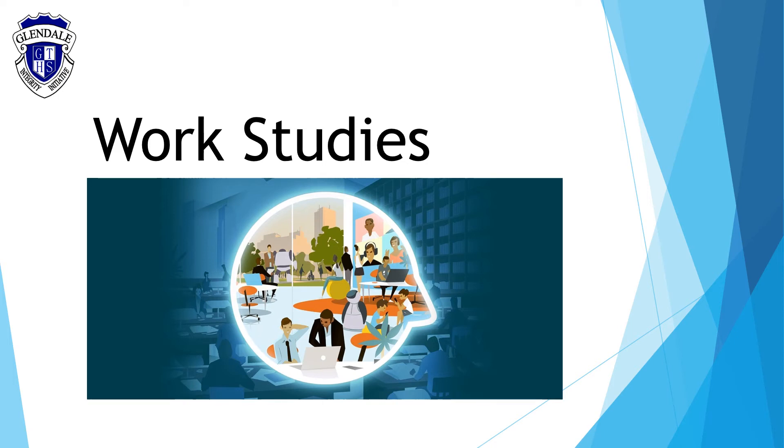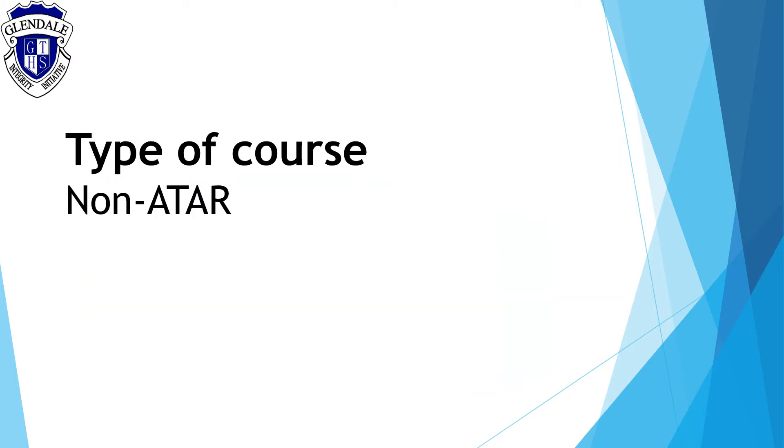Hi everyone, it's Mr. Trike and welcome to this presentation about Work Studies. Work Studies is a two-unit course which does not count towards your ATAR. It is a non-ATAR subject.